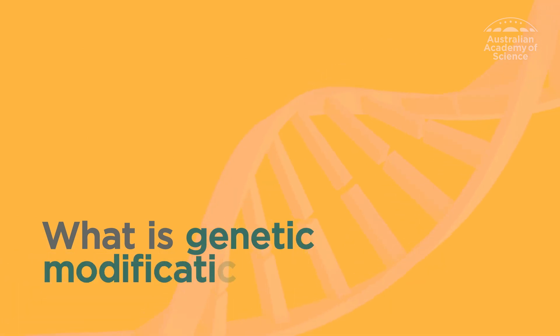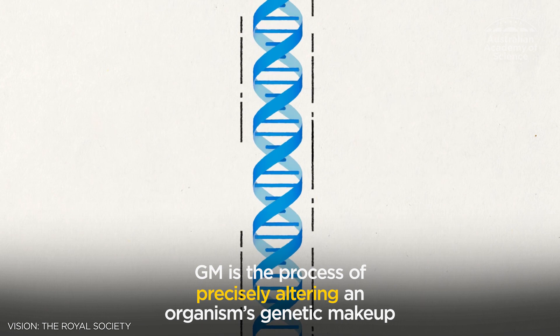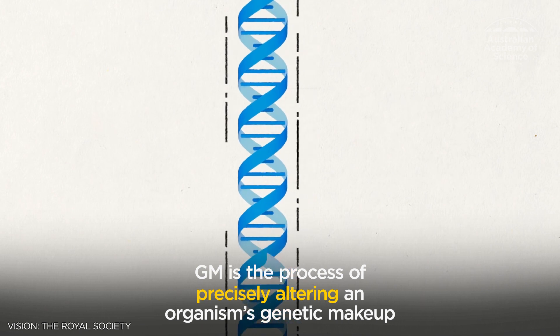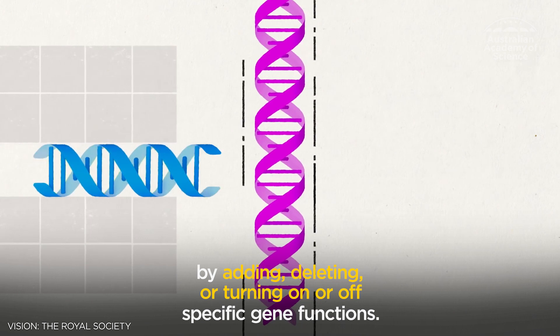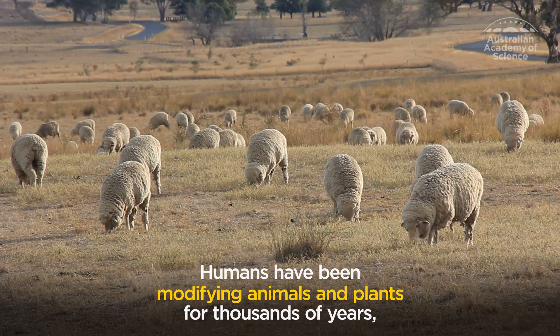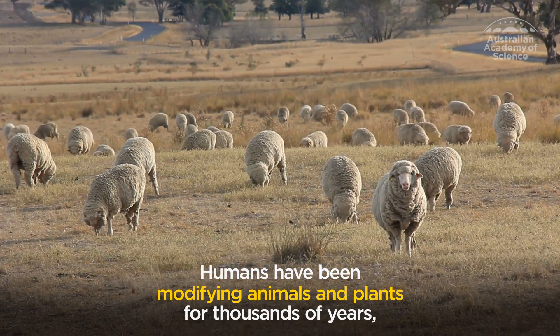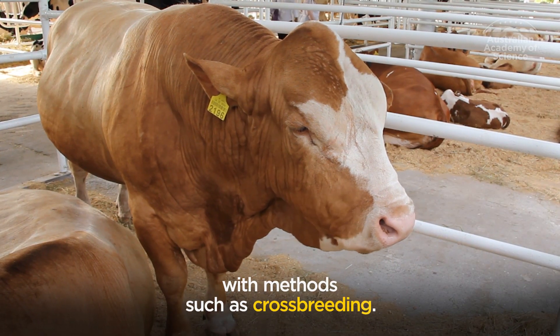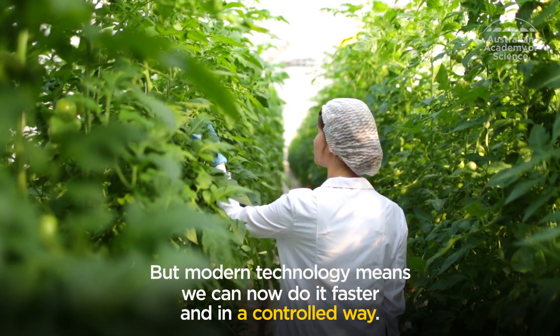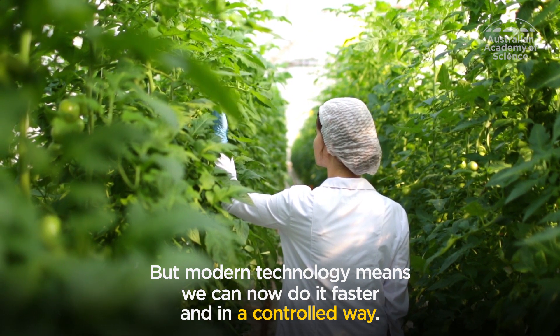What is genetic modification? GM is the process of precisely altering an organism's genetic makeup by adding, deleting, or turning on or off specific gene functions. Humans have been modifying animals and plants for thousands of years with methods such as crossbreeding, but modern technology means we can now do it faster and in a controlled way.